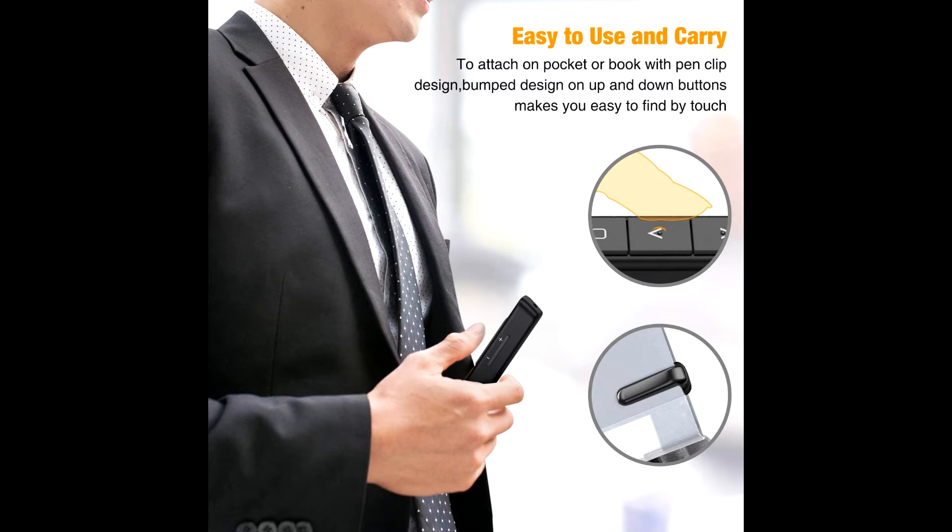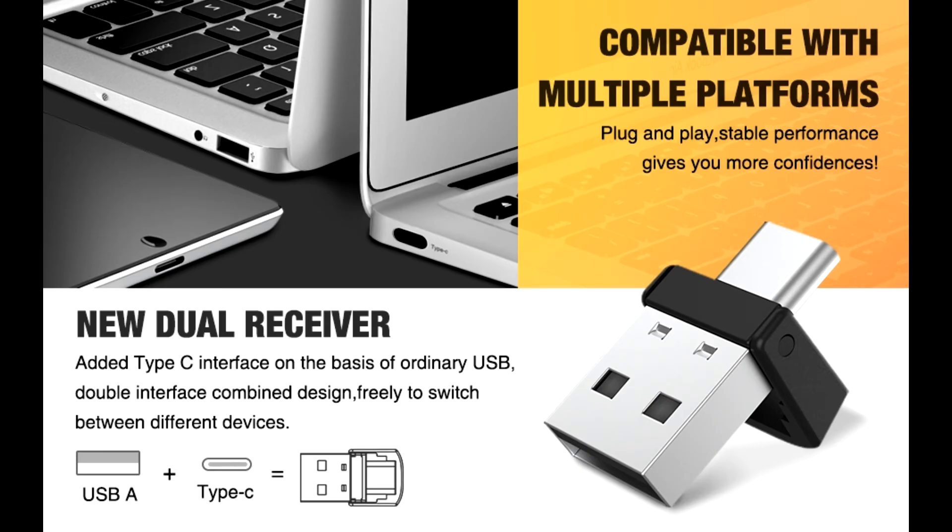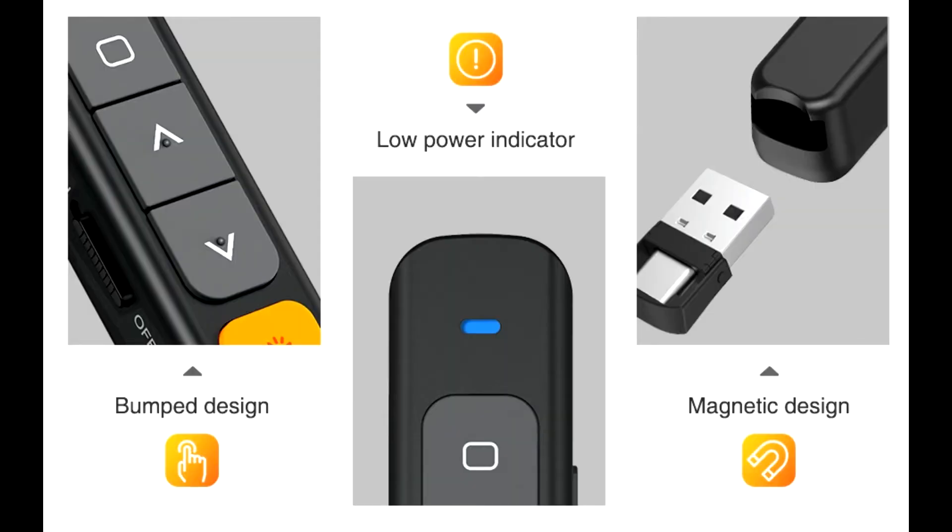Wireless PPT Clicker features intuitive touch keys for easy slideshow control, plug and play with no need to download software, and a bright red laser light that is easy to see against most backgrounds.